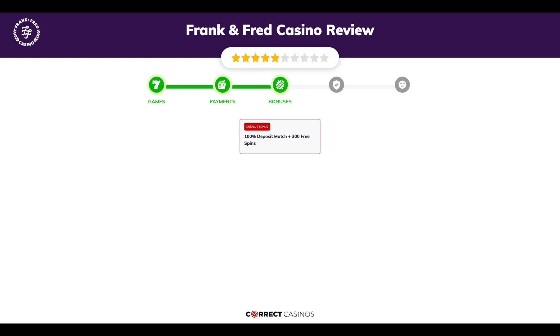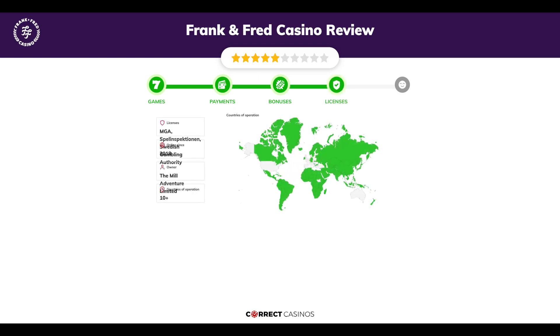Chapter three: Bonuses. After sign-up, the casino offers a 100% deposit match plus 300 free spins and other promotions.